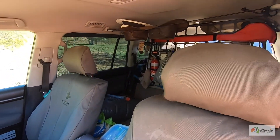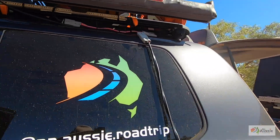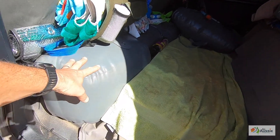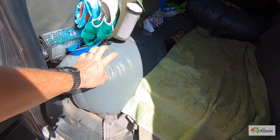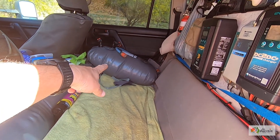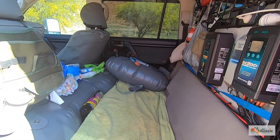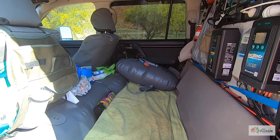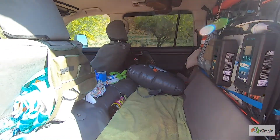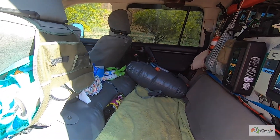We've got water bladders — we normally keep a 110-litre bladder full in the car, and I've got two 40-litre bladders as well, one in the car and one in the van. At the moment they're full because we're doing so much remote off-grid travel. We'll just travel with this water and pump it into the van when we need it using a little pump on the side of the van.